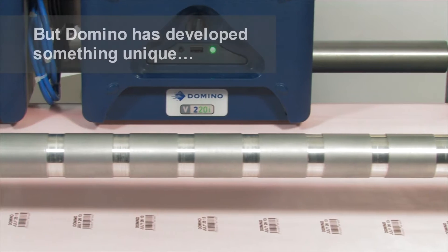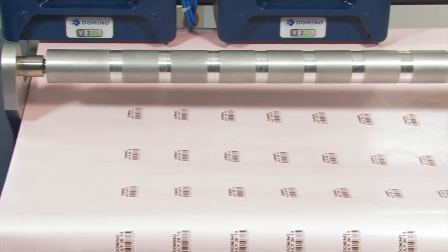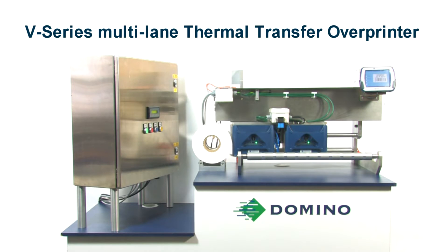However, the latest engineering innovation from Domino provides a unique solution for intermittent coding onto multi-lane packaging applications: the V-Series Multi-Lane Printer.